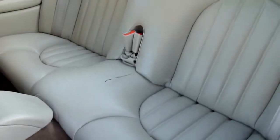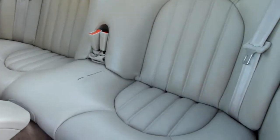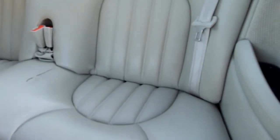Passenger side in the back there, there's a mark on the seat there, just once the valet's wiped it off — the valet didn't do a very good job of that. It's not a tear or anything, it's just a bit of dirt.